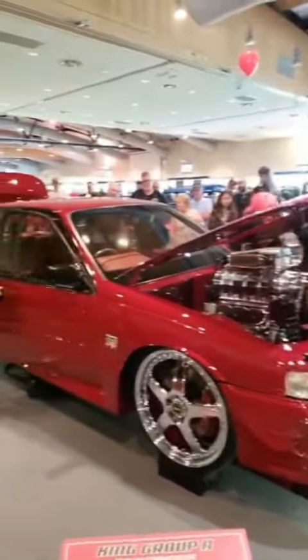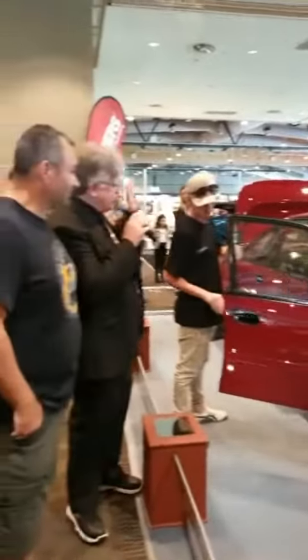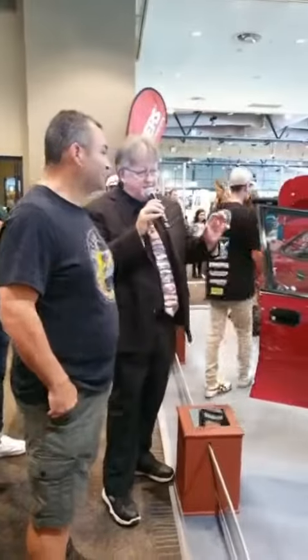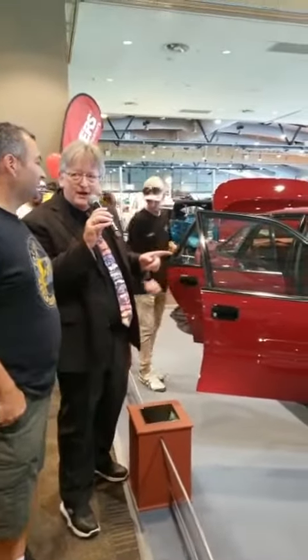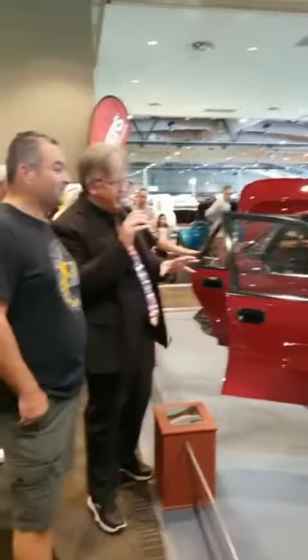Big wheels, big everything, big energy — beautiful. This is not a genuine VN Group A, but it is a replica.